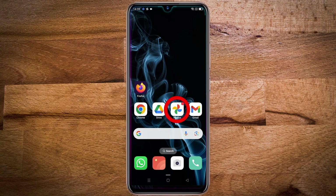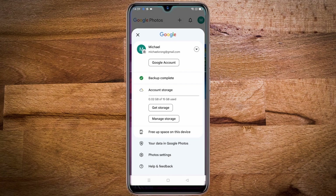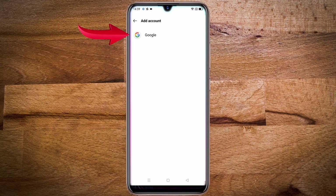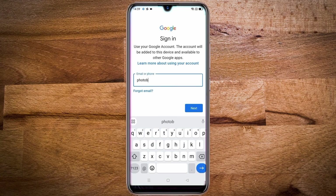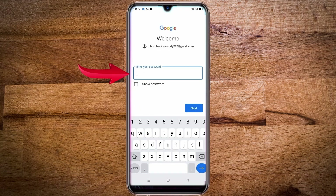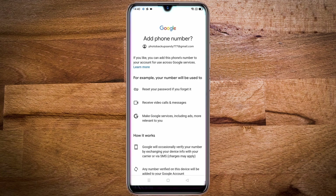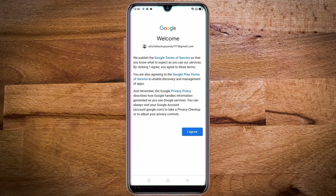After creating the second account, open the Google Photos app. Then tap on your profile in the top right corner, then tap on the arrow, then tap on add another account. Add the email address of the account you just created and tap on next. Then enter the password and tap on next.